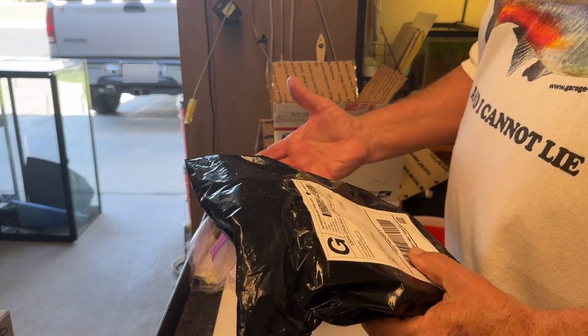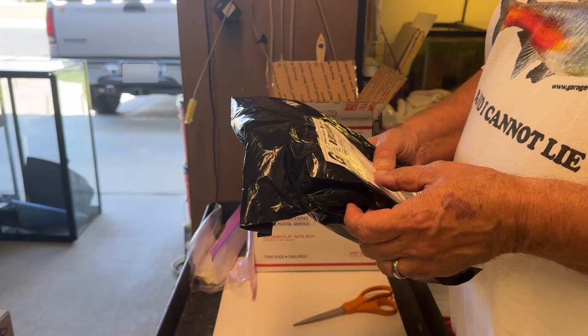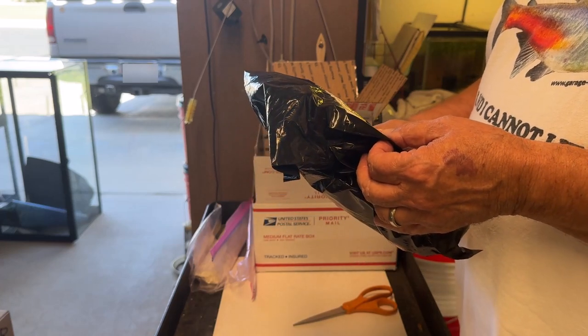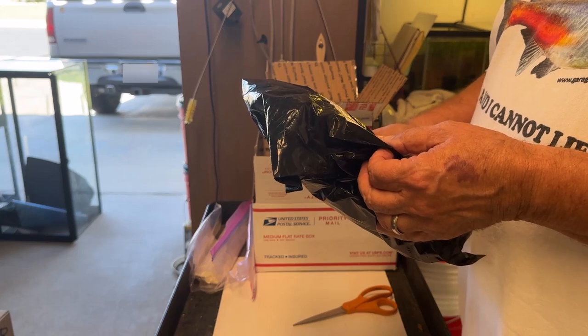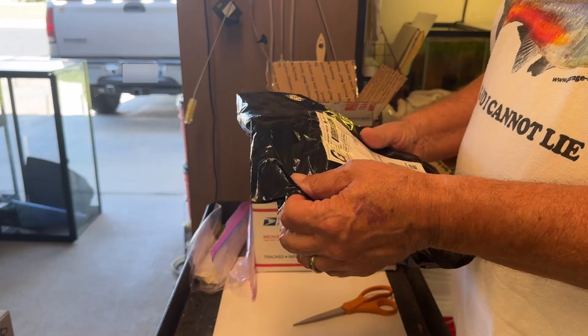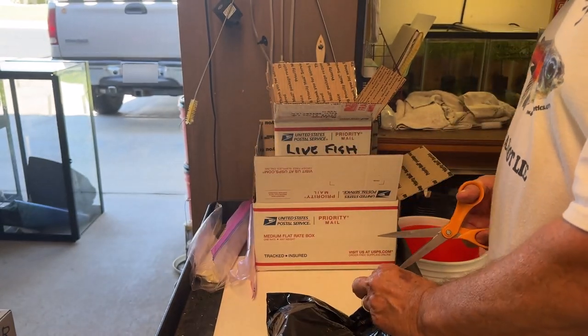This is Brazilian pennywort from an eBay vendor. It came from Dickinson, Texas. Today's the 21st and they paid for the label on the 17th, so it shipped probably the 17th or 18th — that's pretty good.